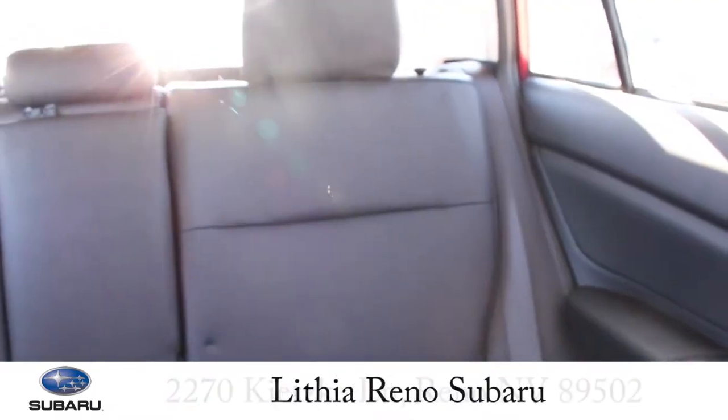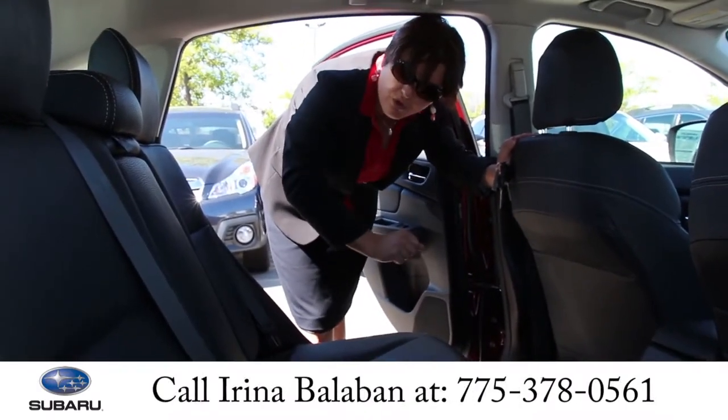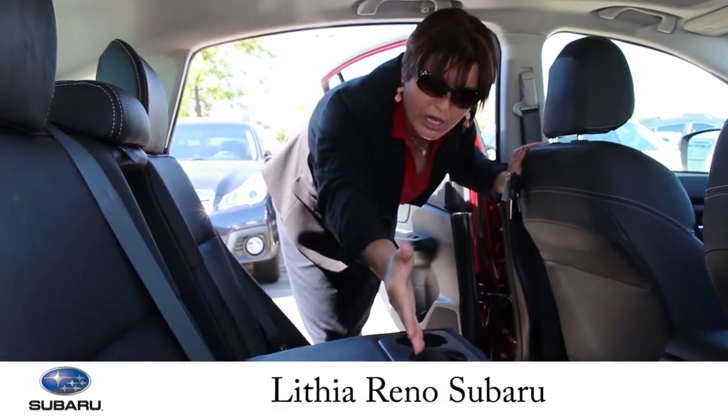And now I'm going to show you the back seat. The back seat has plenty of space for the passengers. Also for the passengers' comfort, the middle console is holding cup holders.